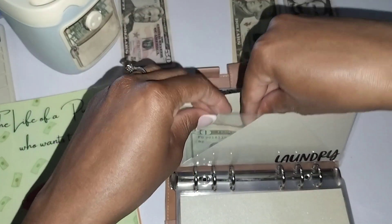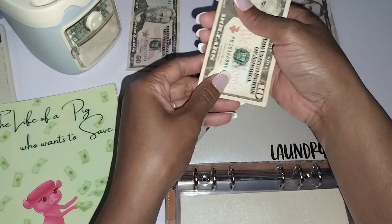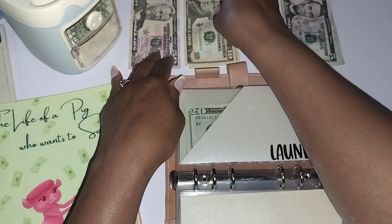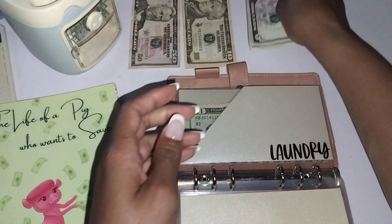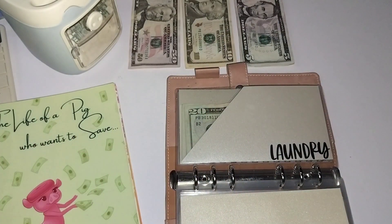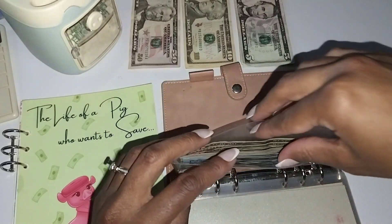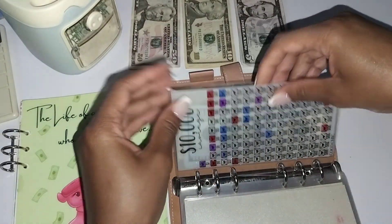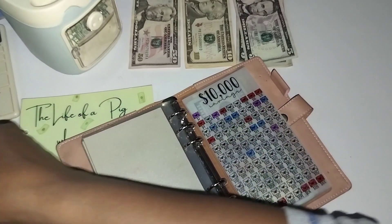We need it because I have four children — three of them are big boys — and we have laundry all the time, and the summer is coming up. With everybody home all the time, I think laundry costs are going to increase. So I like having a little bit extra in there just in case.